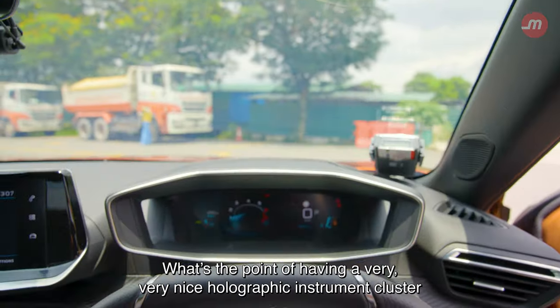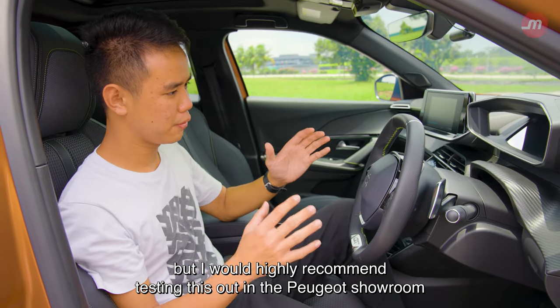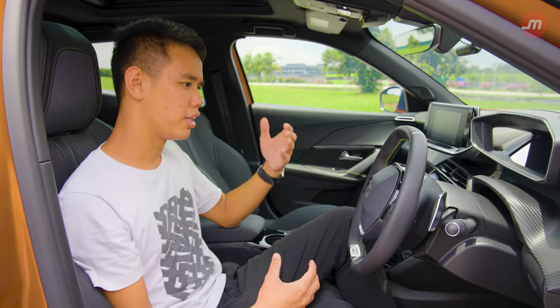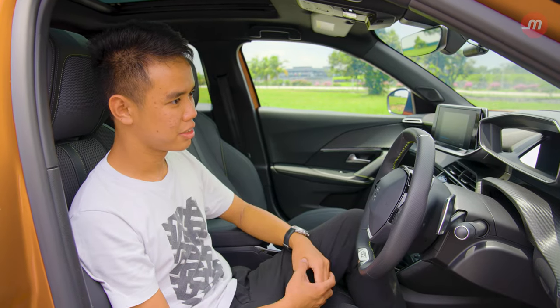What's the point of having a very nice holographic instrument cluster if you can't view it properly? Your mileage may vary, but I would highly recommend testing this out in the Peugeot showroom to see if you have a comfortable fit — if not, this may be a deal-breaker for you. This could be partially solved if the car had a heads-up display, but it doesn't have one.